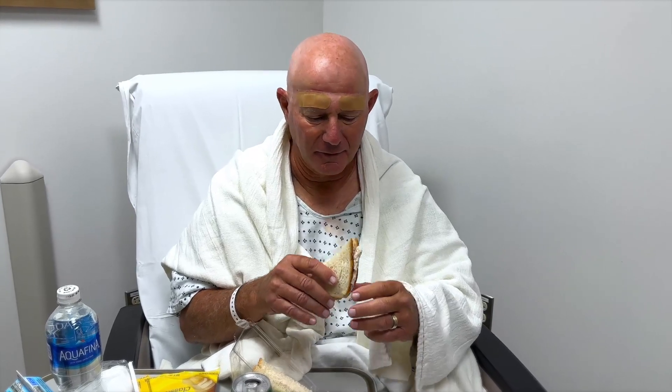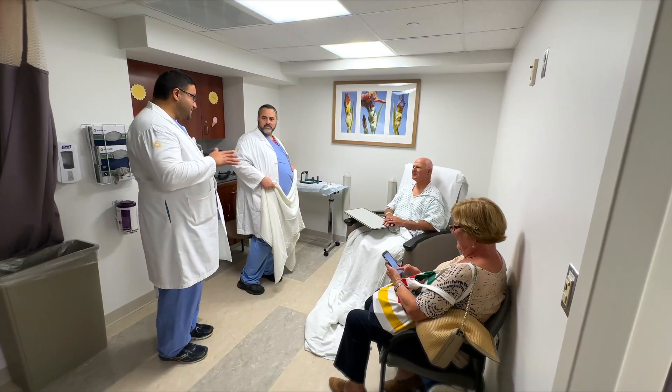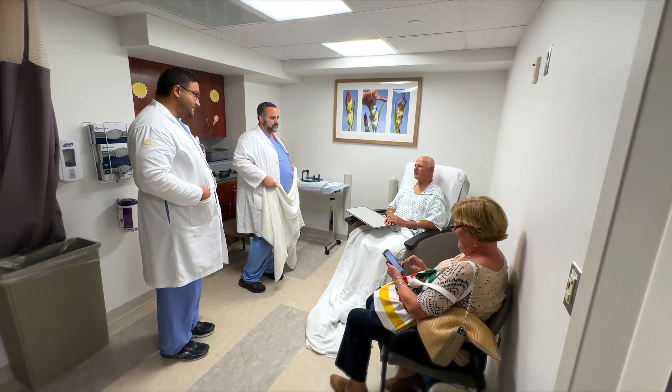Oh my gosh, you have no clue. And then we got a final MRI and then he was able to go home. It's been a wonderful experience all the way through. The doctors, the technicians, and the results were phenomenal. So I'm happy.